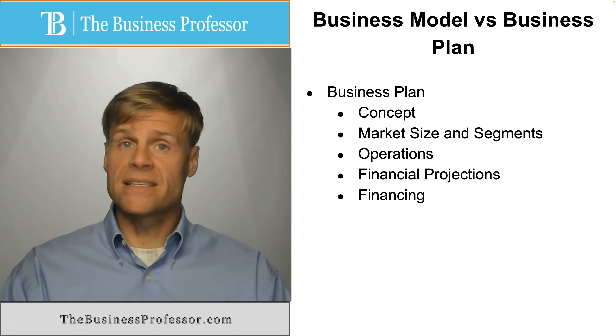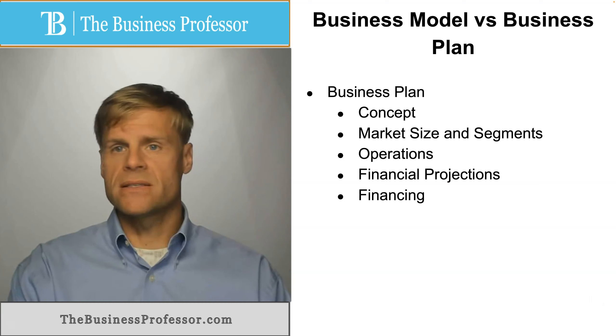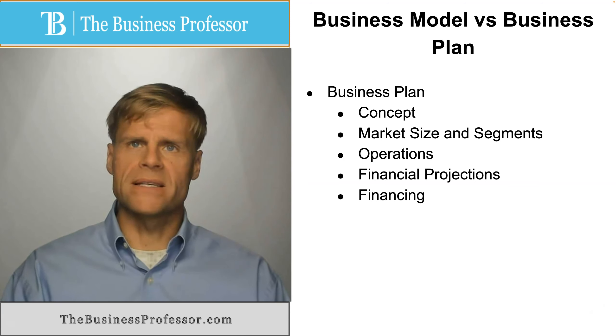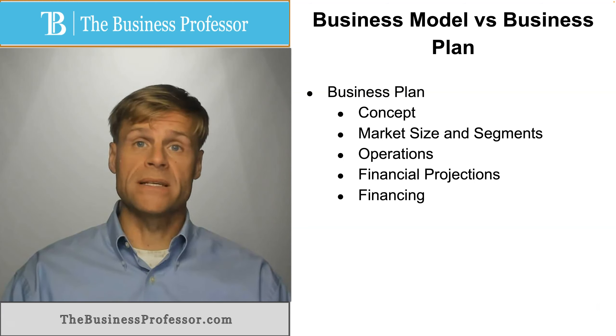And you'll have your financing sources — where are you going to get the money, or where do you propose to get the money, to cover the expenses to get started until revenue is adequate to support the business. So think of the business plan as an in-depth document that explains every small facet of the business.